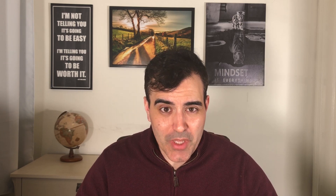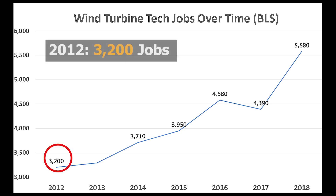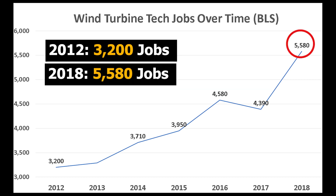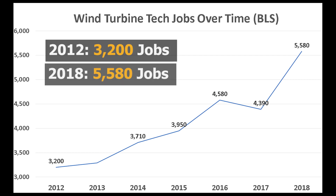This is a relatively new occupation — the Department of Labor has only been collecting statistics on them since 2012. In 2012, the government recorded 3,200 jobs, and by 2018, the government recorded 5,580 jobs. So in just 6 years, the number of jobs has been rising very quickly, nearly doubling.